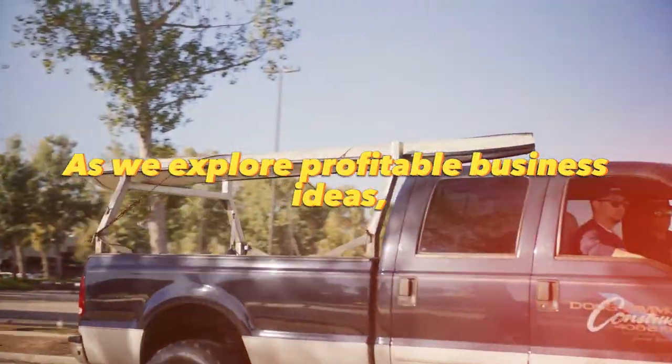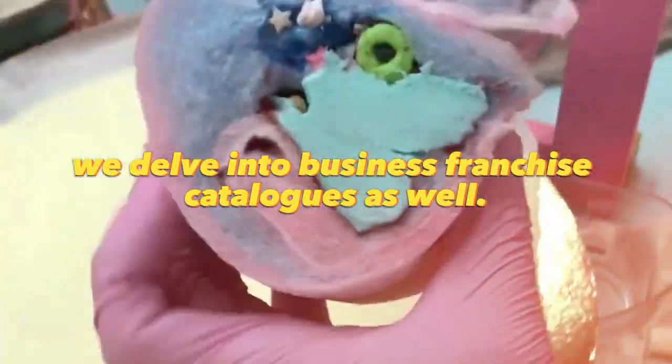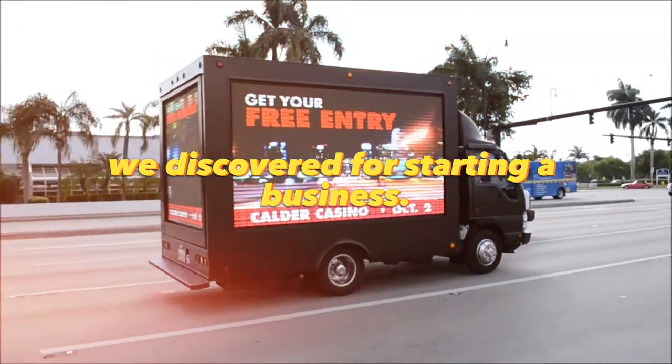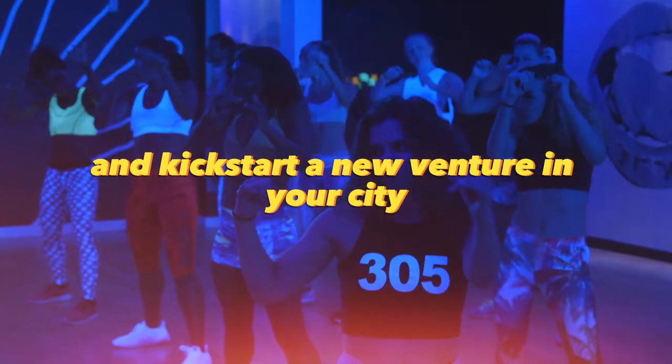Hey everyone. As we explore profitable business ideas, we delve into business franchise catalogs as well. In this video, we'll share some fascinating and promising concepts we discovered for starting a business. Be sure to watch the entire episode to get inspired and kickstart a new venture in your city.